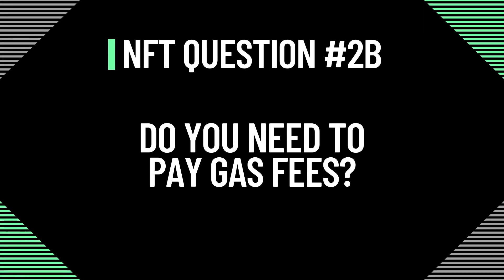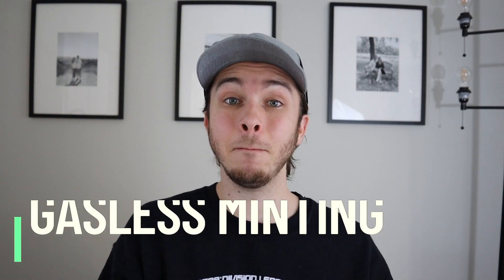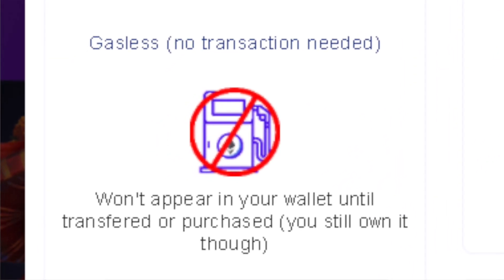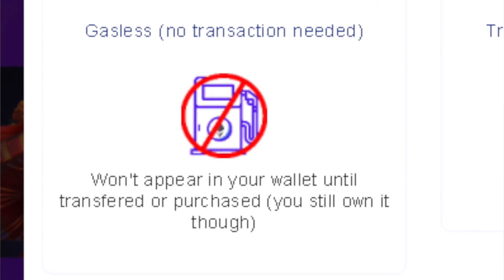Now that we know the basics on gas fees, do you actually need to pay these fees? Some NFT marketplaces like Mintable and OpenSea actually have a gasless option, meaning you can mint NFTs without having to pay the gas fee. Gasless minting means you can take your item and create an NFT without an actual transaction being done on the blockchain, which eliminates the need for gas. You won't actually see a transaction on the blockchain until that NFT is transferred to someone else's wallet or bought by someone else — until then, you won't have to pay any gas fees.